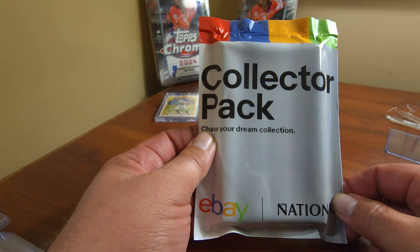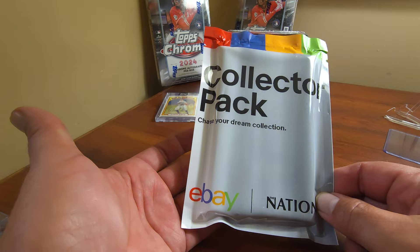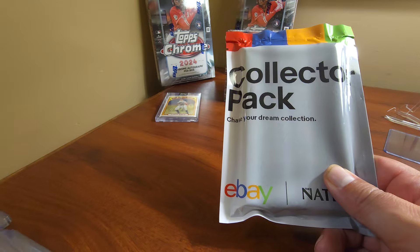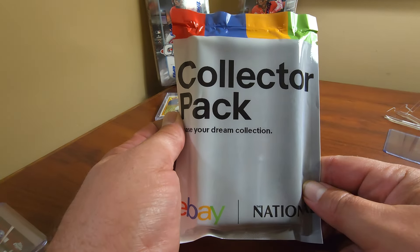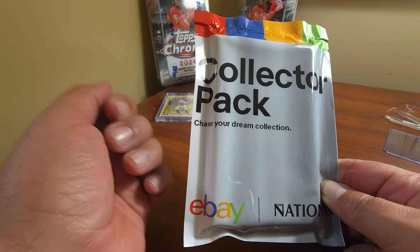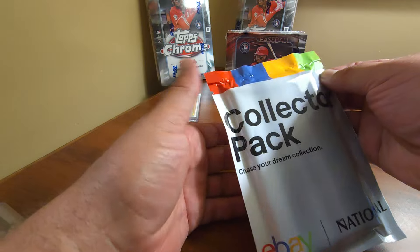There's only 200 a day. It looked interesting and I wanted to show the channel what's in it. It's a collector pack — something special that eBay is giving out. You have to jump through a few hoops to get it. They only have 200 a day. I thought it would be worthy of showing if anybody else is coming to the National and they think they're going to want whatever is in here. If we do well with it, then they could take the time to do it.